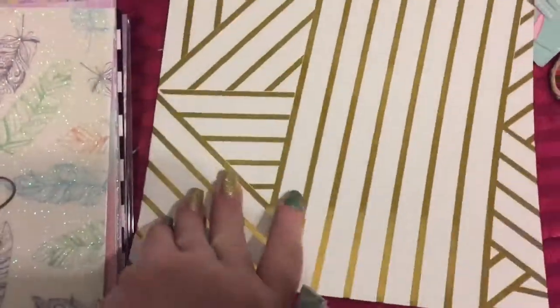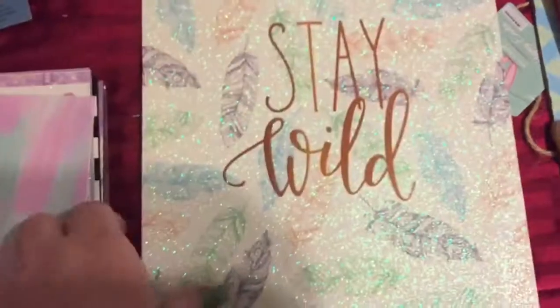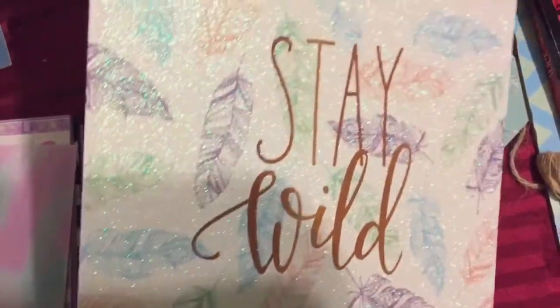Then they had this one — now this one's just a gold with some stripes. It's not anything too fancy, but it was pretty, so I got one of those. Then they had this one with the leaves on it — the purple, green, and peach leaves. 'Stay Wild.' That was really pretty.